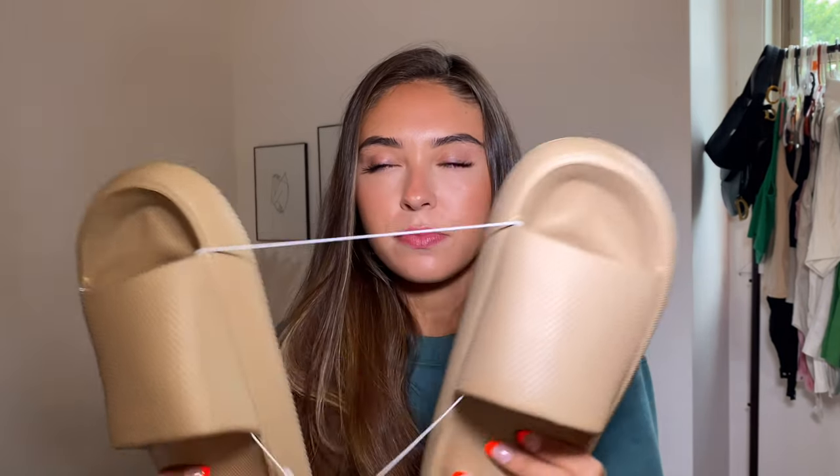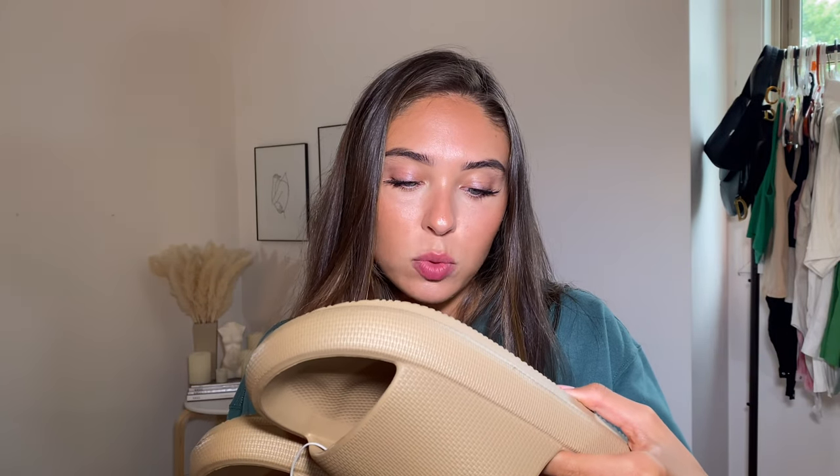The color is something like tan, milk, or oatmeal — I'll have these linked down below. I'd say they run true to size and they are banging shoes. Really, banging shoes.